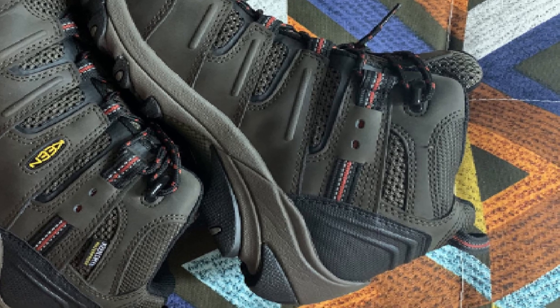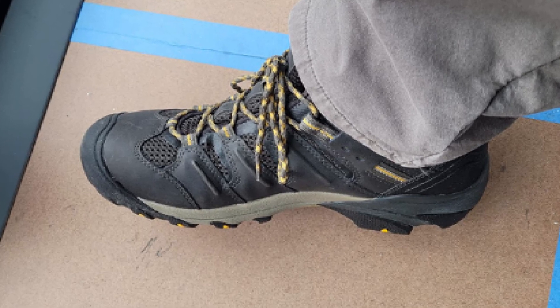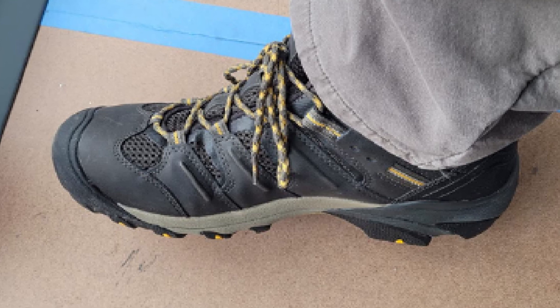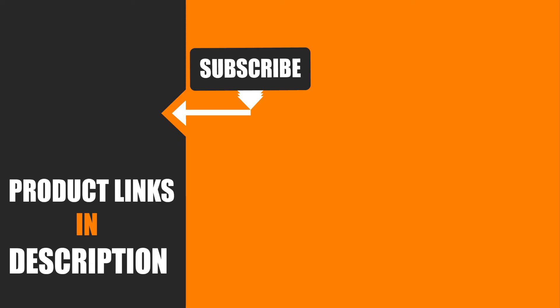Protection-wise, these boots don't fall behind as they come with steel safety toes and slip-resistant outsoles, which are both must-have features of the best work boots for hot weather. Who wants to get their toes crushed or slip and get injured when walking on slippery surfaces, right?